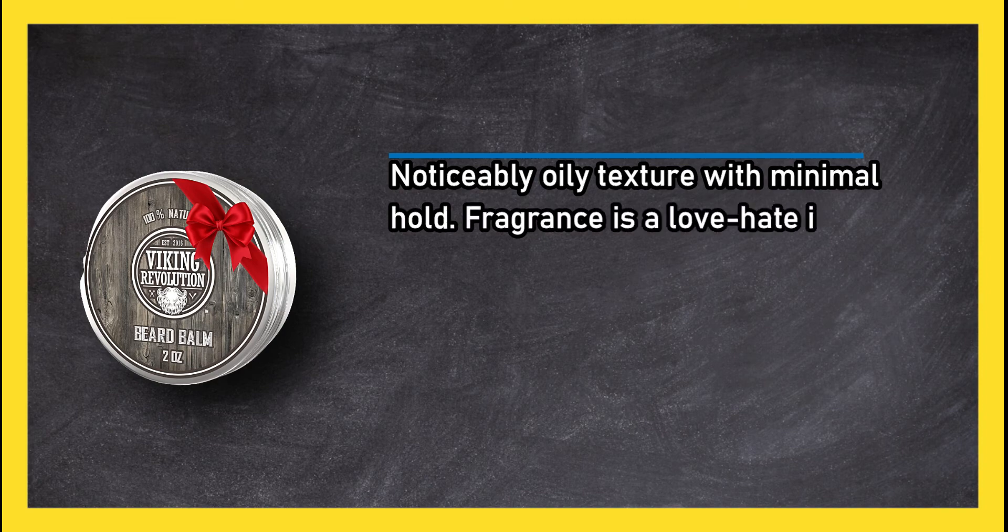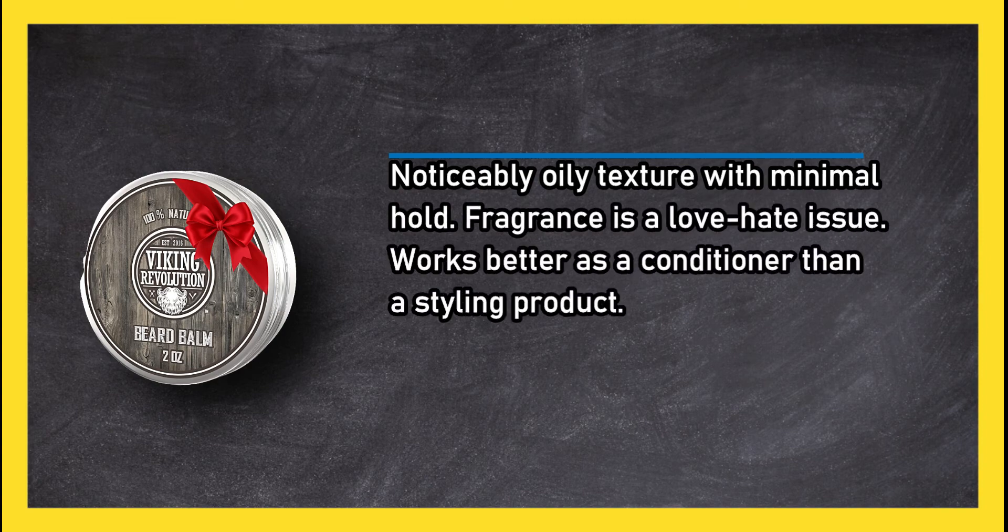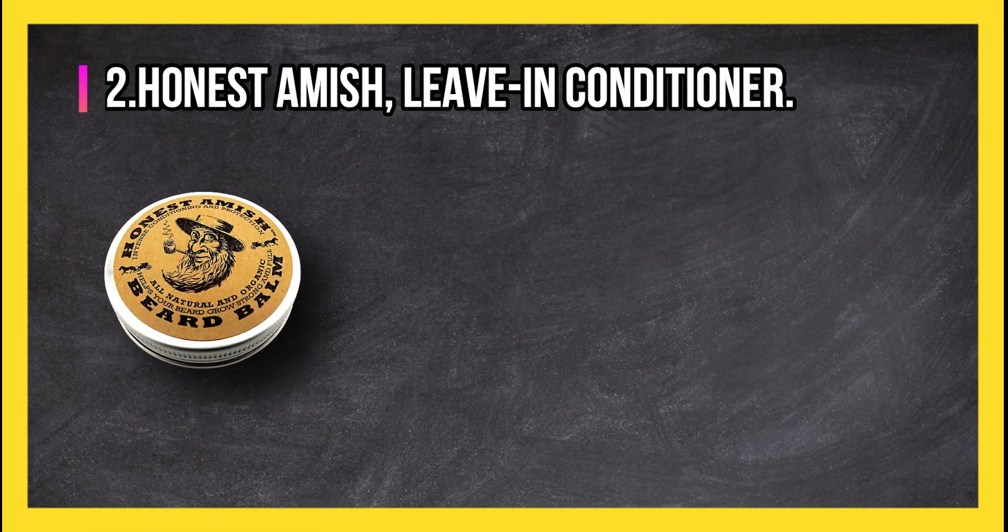On the downside, it has a noticeably oily texture with minimal hold, and the fragrance is a love-hate issue. It works better as a conditioner than a styling product.